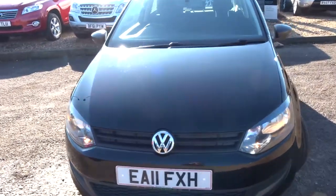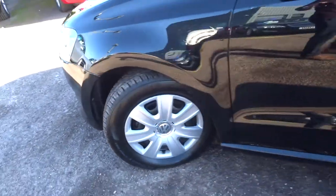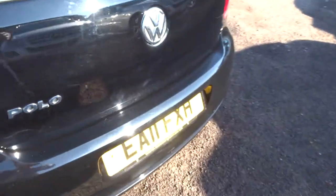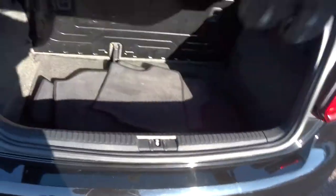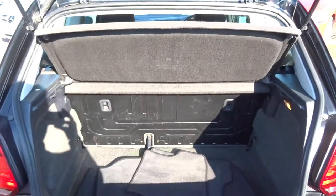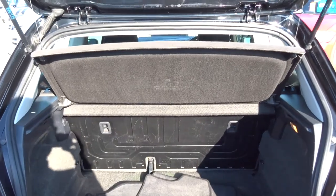Hopefully you can see in the sunlight just how fantastic the paintwork is on the car. Have a little look inside the boot — a good-sized boot, quite deep as well. Got some floor mats in there. Those rear seats also fold forwards to give you even more space. There's a parcel shelf there that can be taken out if needed.